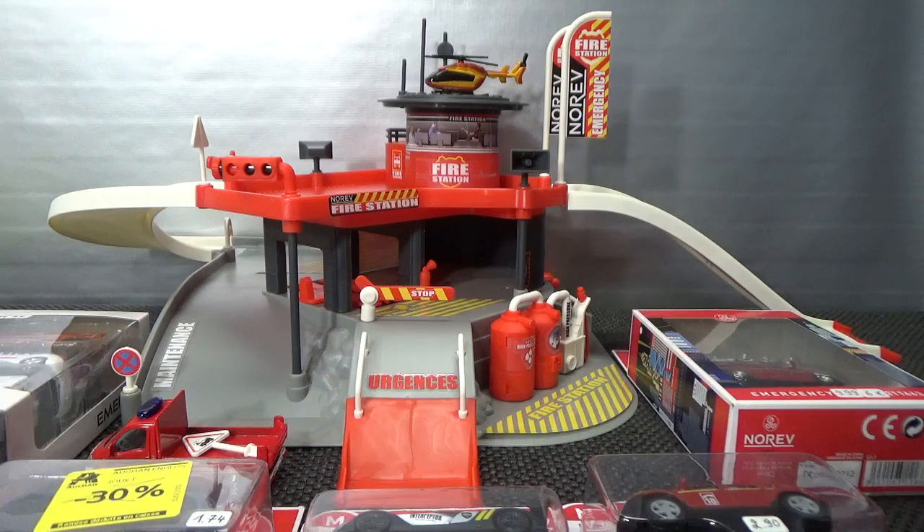Hello everyone. Welcome to Chasing Diecast Cars. In this episode I'm going to show some of my Norev emergency vehicles — not all of them but most of them.